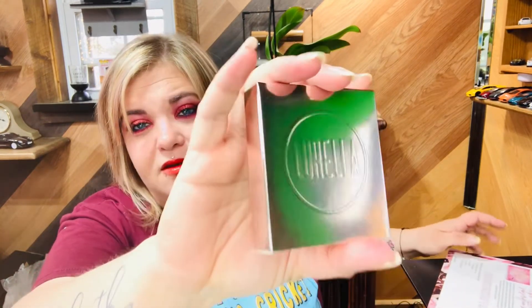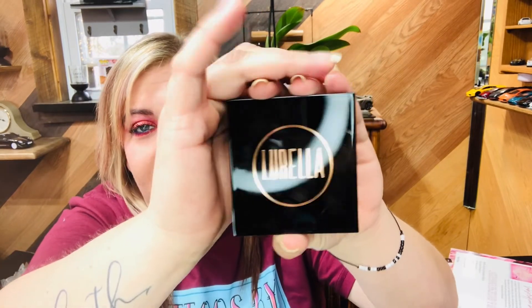Next we have one of their highlighters — it retails for $14 — in the color 'Starling.' I do own this one. This is what the case looks like: very pretty. It has the plastic protector on the mirror and also on the product itself. It's a really pretty highlighter.